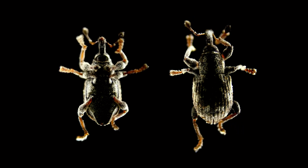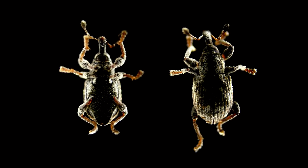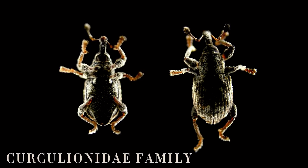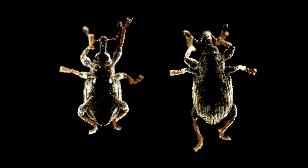Weevils are a type of beetle with over 60,000 different species. They are part of the Curculionidae family, known for their distinctive elongated snouts, which look almost like tiny little elephants.